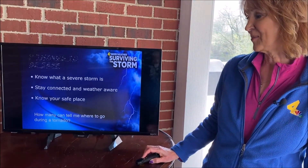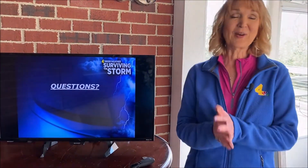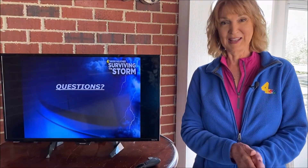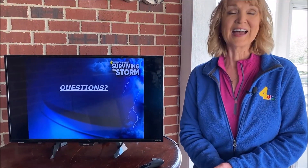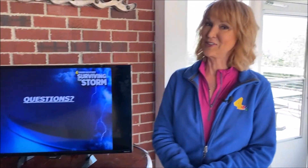Do you know where the best place is to go during a storm? If you don't, that is your homework for Weather School today. If you have any questions, you can always send me an email to lspencer@wsmv.com. I hope you've enjoyed Weather School for Kids today right here on my back porch. We'll see you next time — bye-bye!